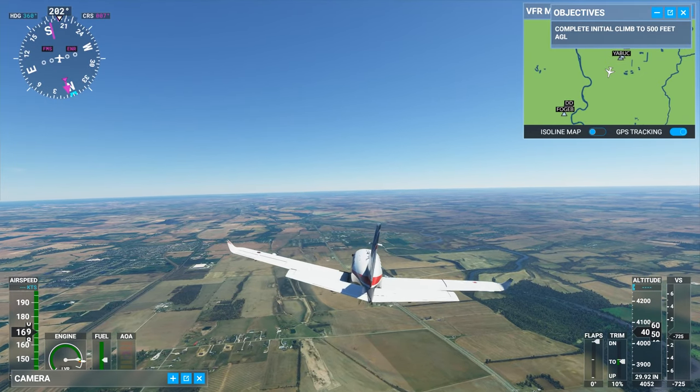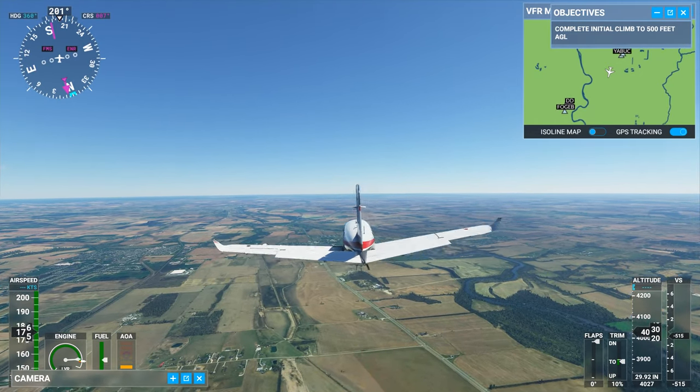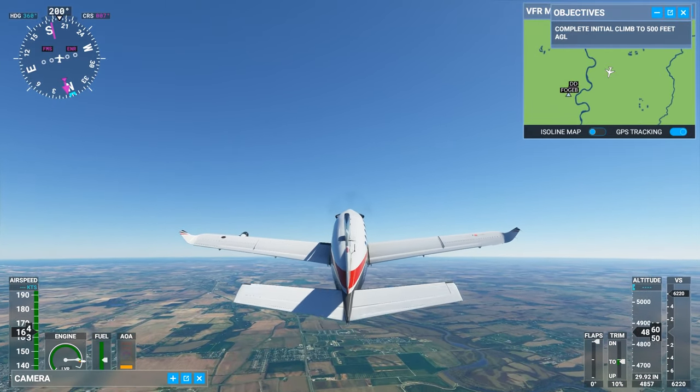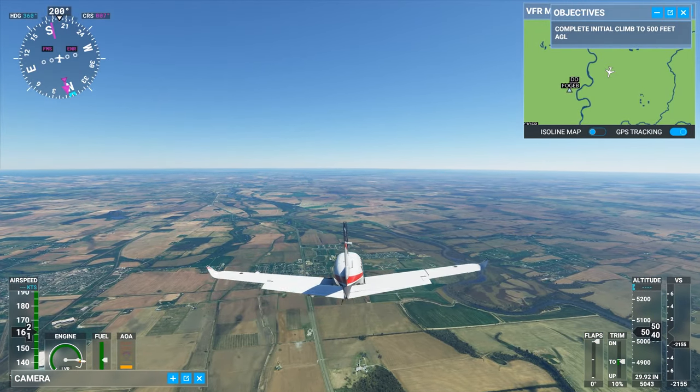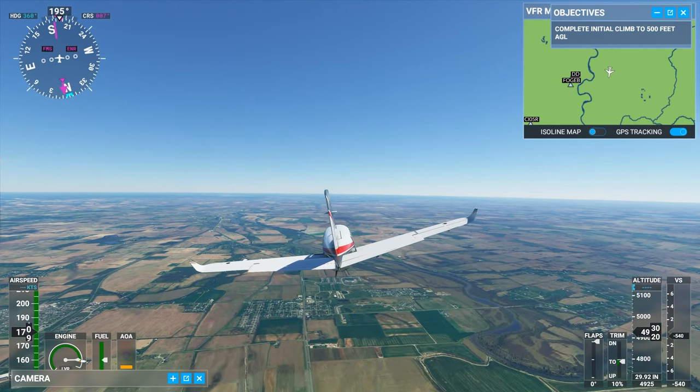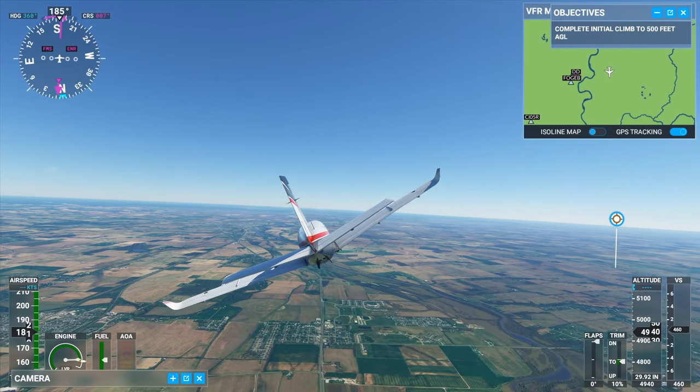We're going to follow the river that I don't know how to pronounce — somebody please let me know. Trey, how do you pronounce this river? Looks like we've got some buildings here. Is this Asheville and South Bloomfield? I think it is.